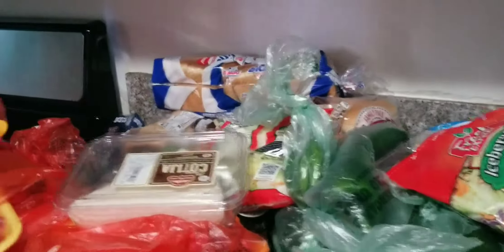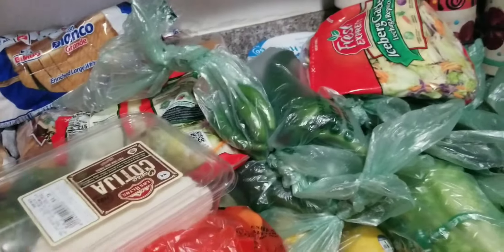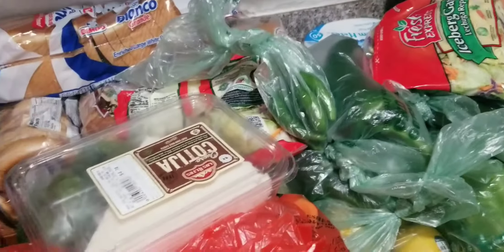Welcome back to my channel. I am in my kitchen today. I just wanted to show you guys what I bought — my meats, which meats I buy, vegetables, fruits. Let's get started. I hope you guys enjoy and subscribe to this video.